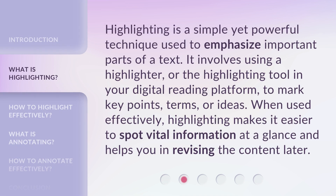Highlighting is a simple yet powerful technique used to emphasize important parts of a text. It involves using a highlighter, or the highlighting tool in your digital reading platform, to mark key points, terms, or ideas. When used effectively, highlighting makes it easier to spot vital information at a glance, and helps you in revising the content later.